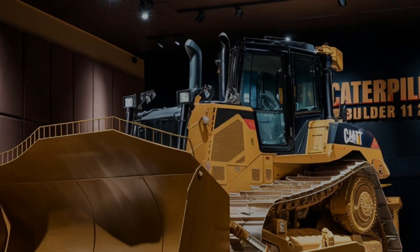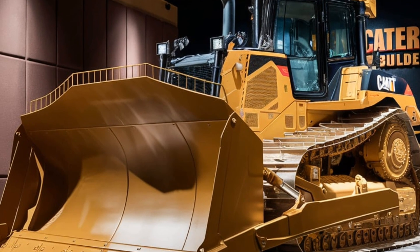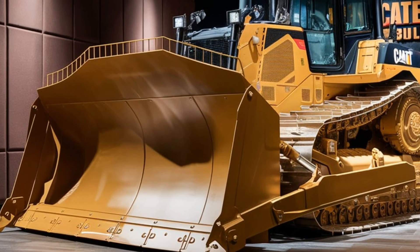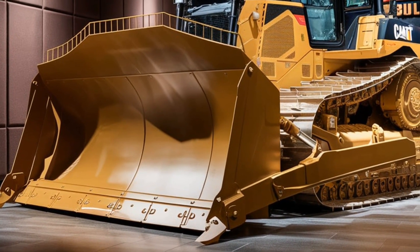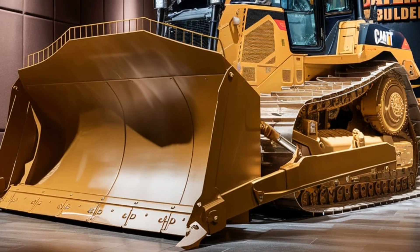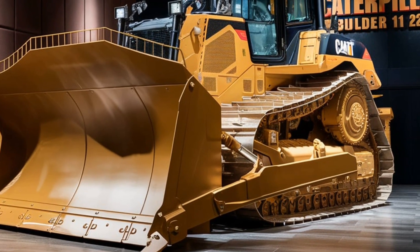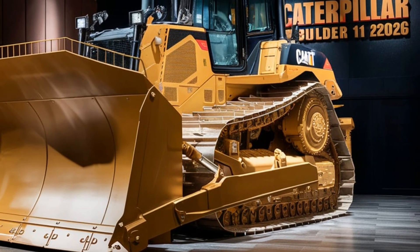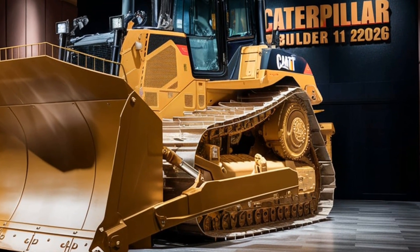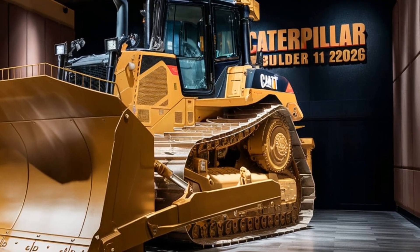The bulldozer's blade has also seen some significant upgrades. The 2026 model comes with a multi-purpose blade designed to tackle different kinds of terrain. Whether you're dealing with rocky surfaces, clay, or sand, this blade has the flexibility to adapt and perform. One of the key innovations in the 2026 Caterpillar Bulldozer is the integration of advanced technology. Caterpillar has been leading the way in incorporating tech solutions that make their machines smarter and more efficient, and this bulldozer is no exception.